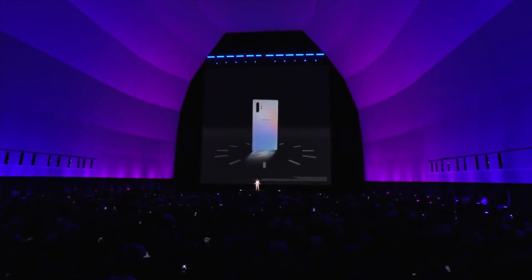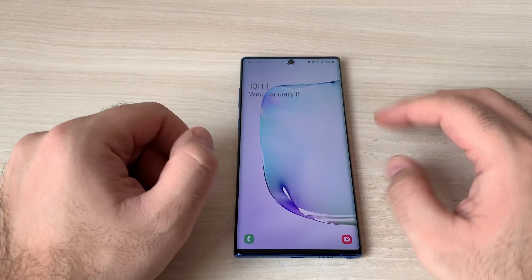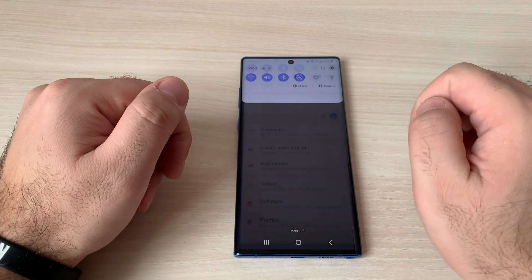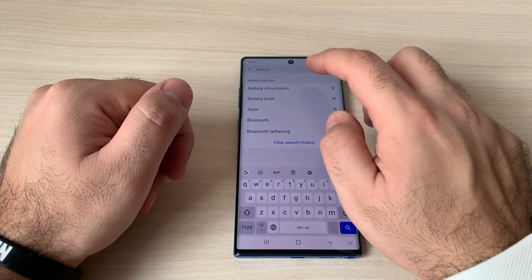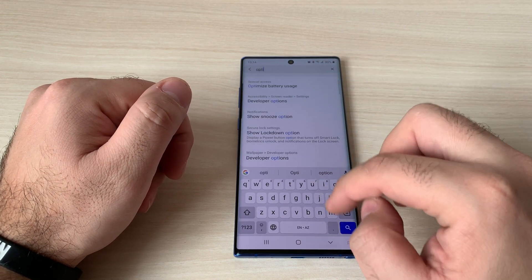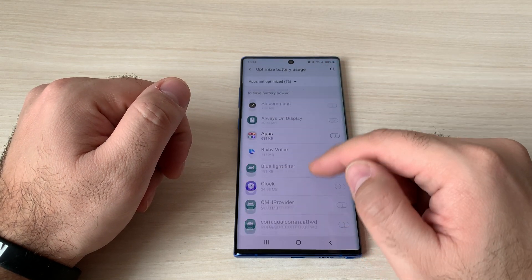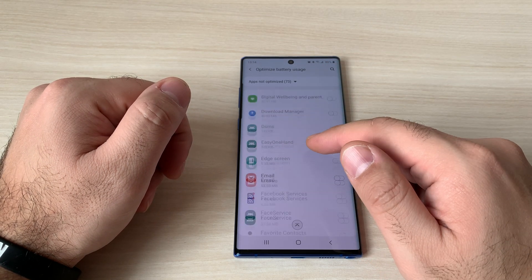For some reason, Gmail is in that list. So how do you turn notifications back on? You need to go to Settings and search for battery optimization. This is the list of apps for which optimization is turned off.